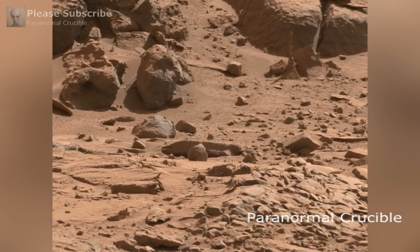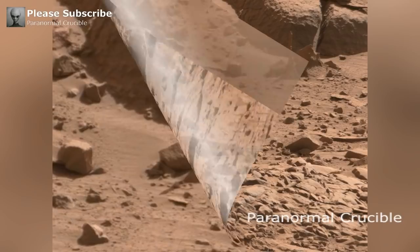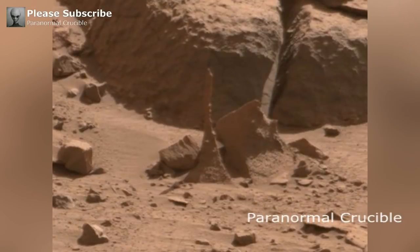A possible petrified termite mound has been found on the red planet by the Mars Curiosity rover. As you can see in this raw image, a large structure which resembles a termite mound can easily be seen here.